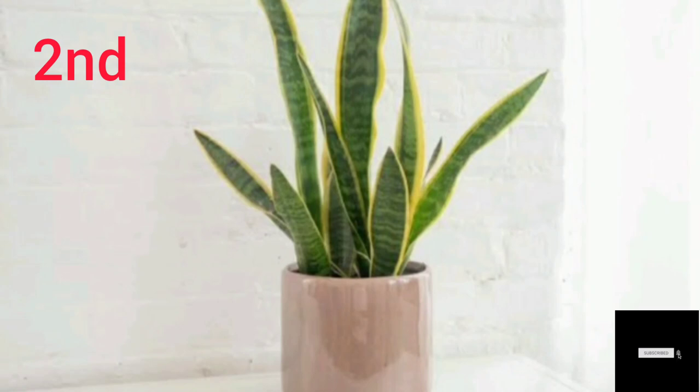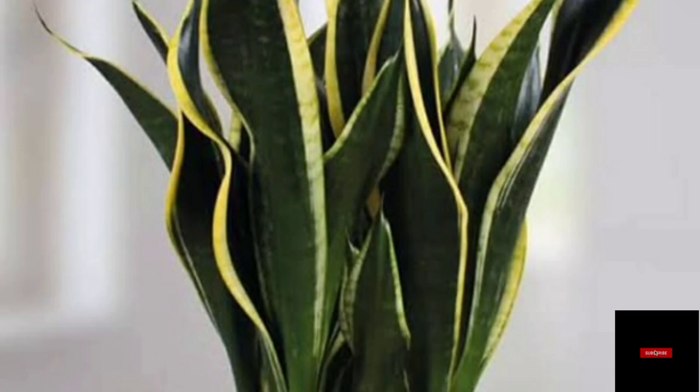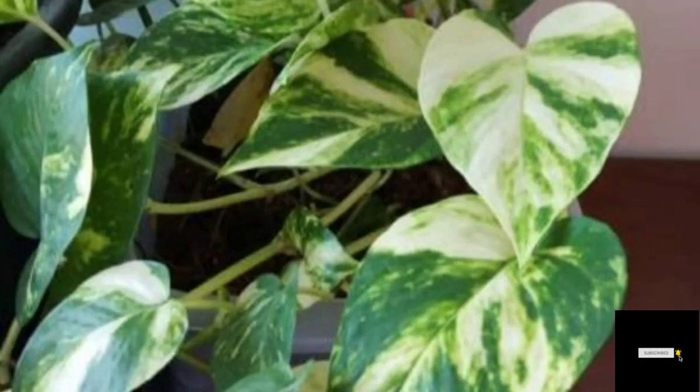Number two: Snake Plant. We also call the snake plant the mother-in-law's tongue plant. This plant will also convert carbon dioxide at night. You have to put it on the floor to get its benefits.